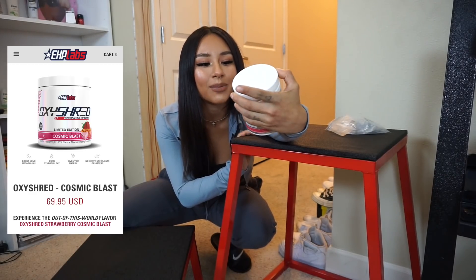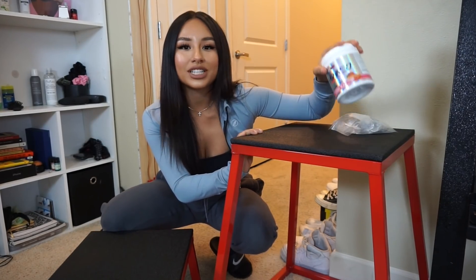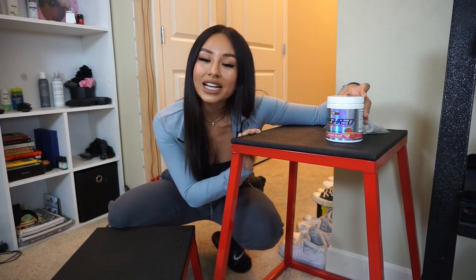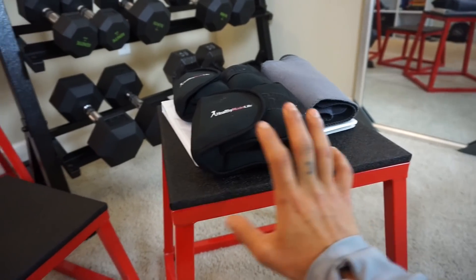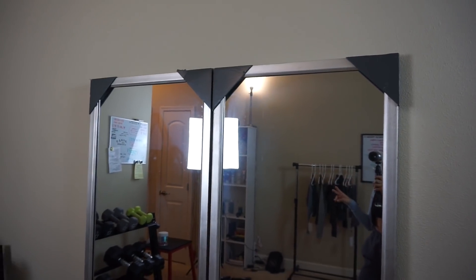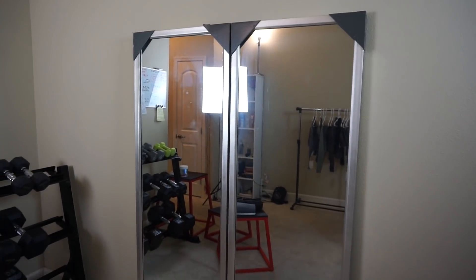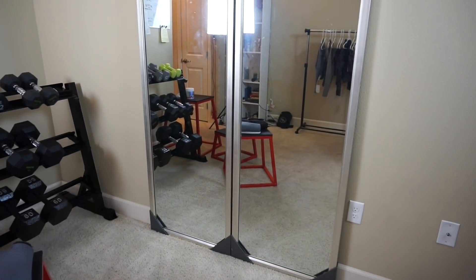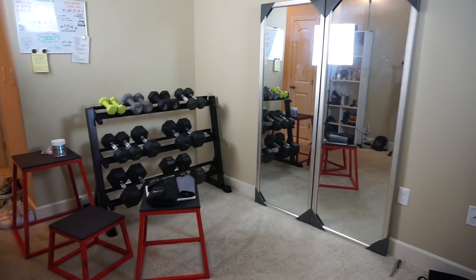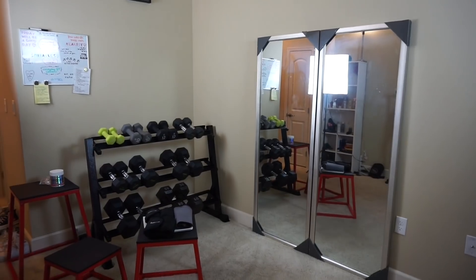I'm using one of the stools as a tripod holder for my camera. I got this stool because I wanted to do some lunges — when I used to go to the gym, I loved doing lunges on a stool like this. This is the Oxy Shred, a limited edition flavor that just came out — it's so good. A link will be in my description box. And then I have these two mirrors from Target. I bought them separately and placed them together so I could have a bigger, wider mirror.